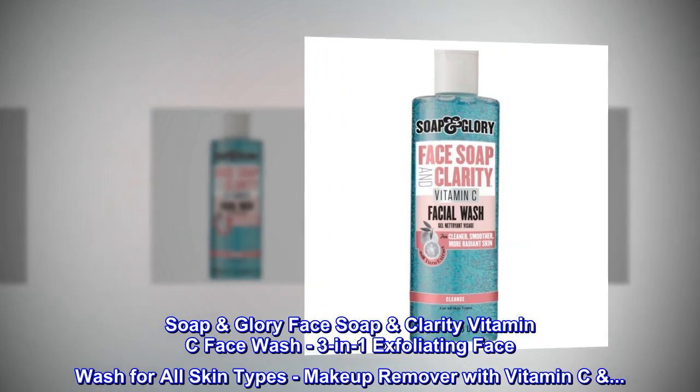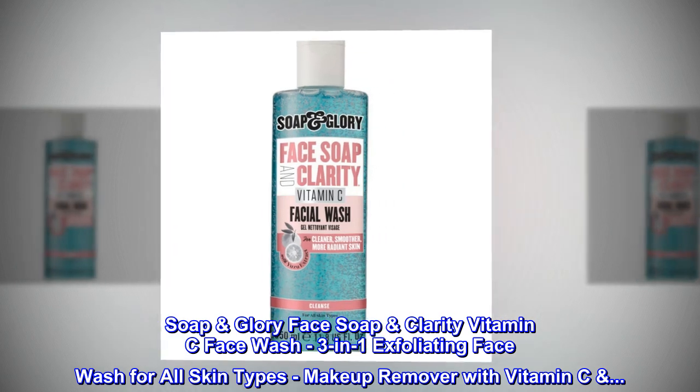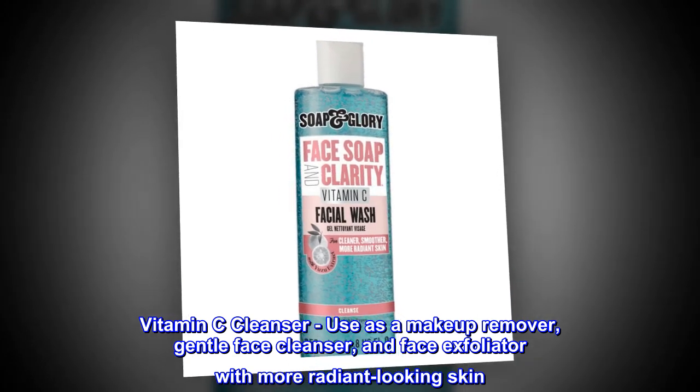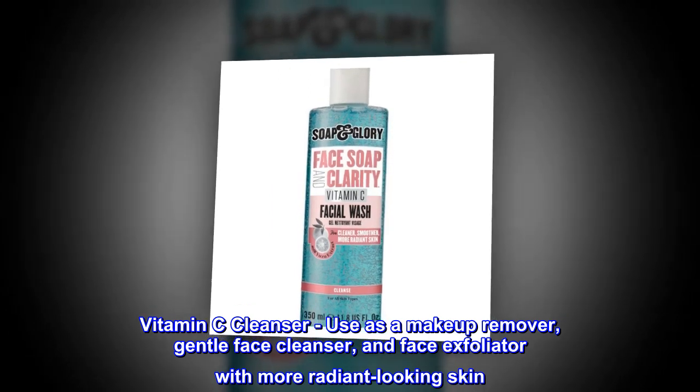Soap Glory Face Soap Clarity Vitamin C Face Wash — a 3-in-1 exfoliating face wash for all skin types, with makeup remover with vitamin C. Use as a makeup remover, gentle face cleanser, and face exfoliator for more radiant-looking skin.